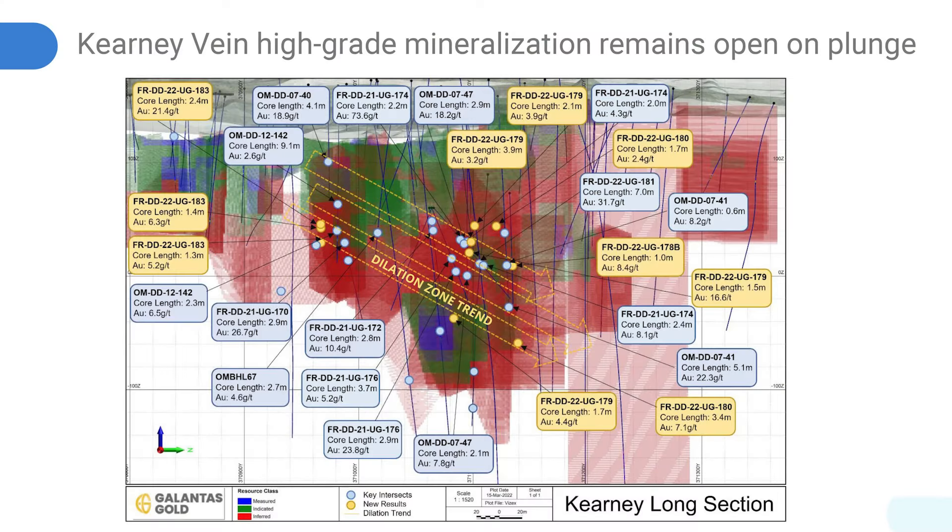In terms of our drill results, investors would have seen our last set where we drilled about 2.5 meters of 21 grams gold. The reason why this drill hole was particularly important is that we identified another dilation zone. Basically, it's areas within our ore body that have the potential to host higher grade gold, but more importantly, thicker widths — it's where we have these cross faults.